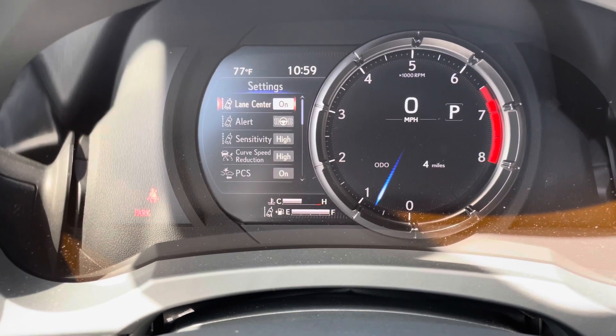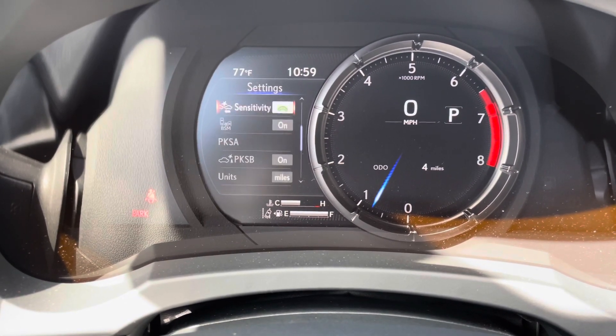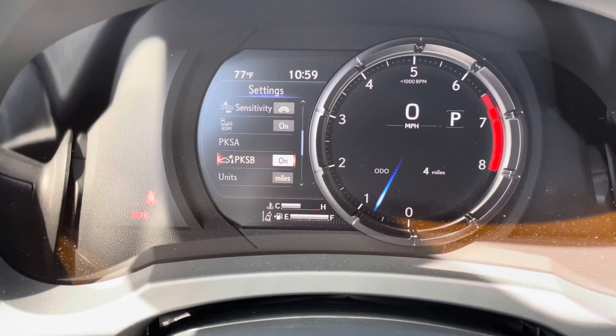These are all the safety systems equipped on the IS. We have lane centering with curve speed reduction, pre-collision system, blind spot monitor, front and rear parking sensors, and parking support brake.